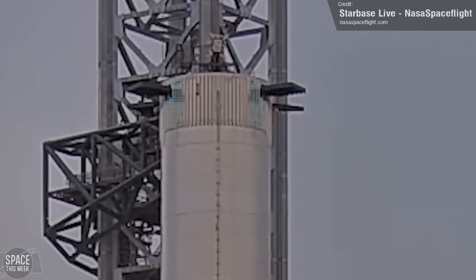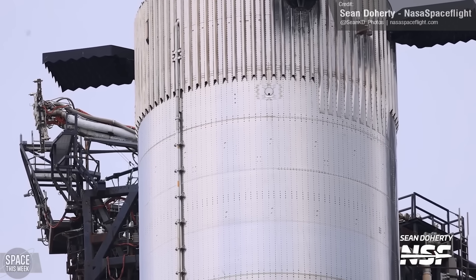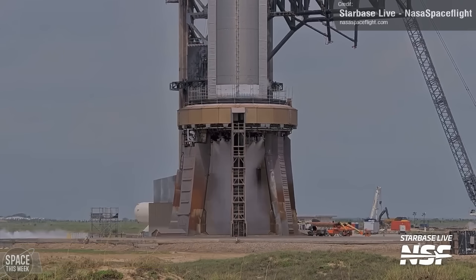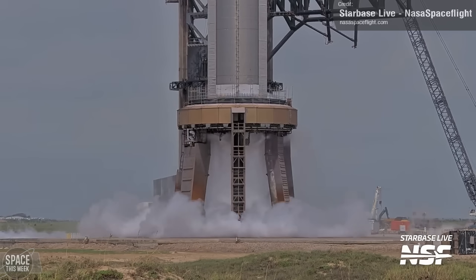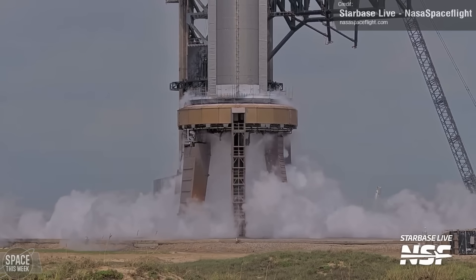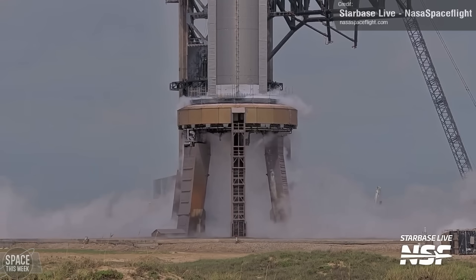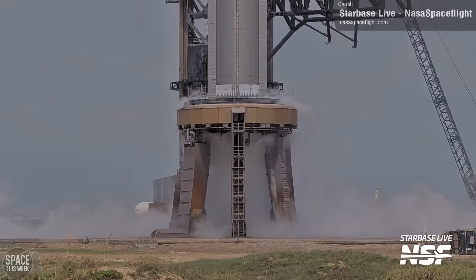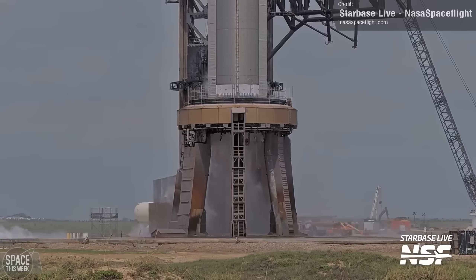Stage 0 was put through its paces as well with ship quick disconnect arm retraction tests. On Friday, the booster was partially fuelled, and we saw activation of the Fire X suppression system on the pad, followed by a spin prime test of the Raptor engines — the first spin prime of a Super Heavy booster since Booster 9. This wasn't an aborted static fire attempt; if SpaceX were planning on the engines igniting, we would have seen Water Deluge system activation. Spin prime is basically the same as a static fire, except the engines are only spun up and no ignition takes place. We can expect to see a static fire on the cards for the next Super Heavy test.